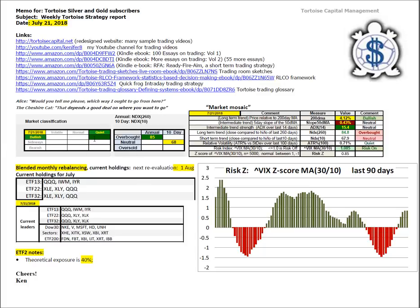The market is in bullish, quiet conditions. On an annual basis, using NDX260, we are still overbought at 85 out of 100. On a 10-day basis, using NDX10, we're at the higher end of neutral with a score of 68 out of 100.